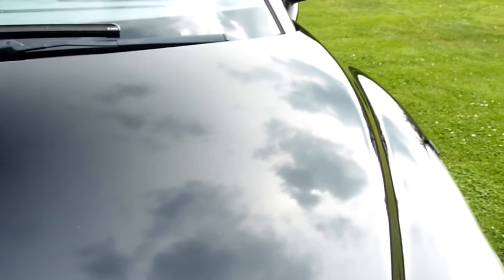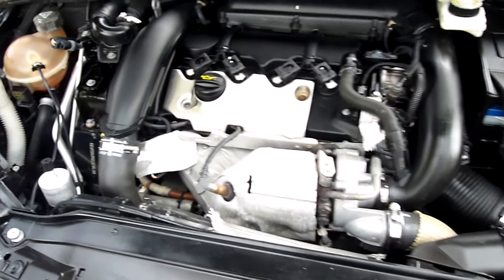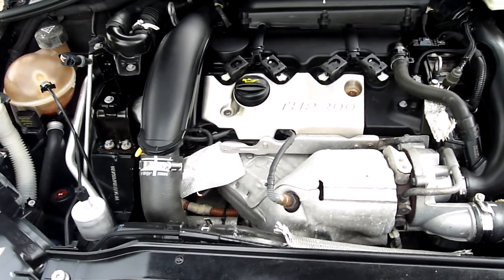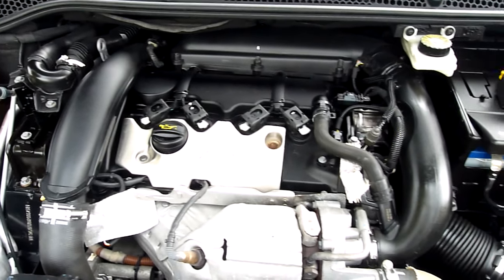Come round and have a look under the bonnet. Not a lot to see — it's a bit like looking at a Mini engine, funnily enough, because it's the same engine, or a Ford Focus engine. But there we are — 200 THP. Everything under here absolutely lovely.